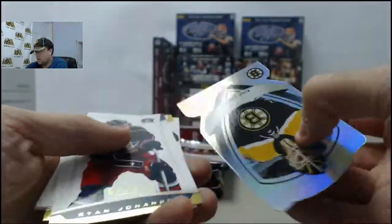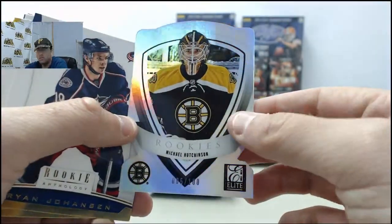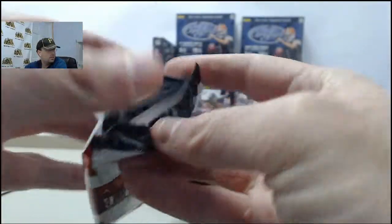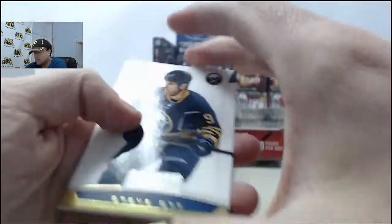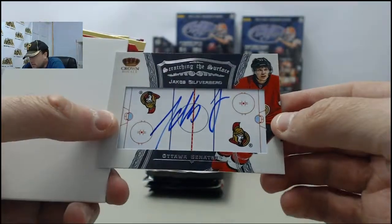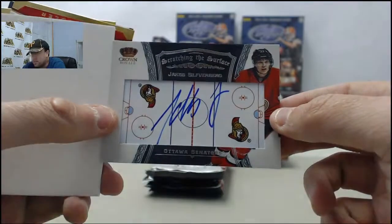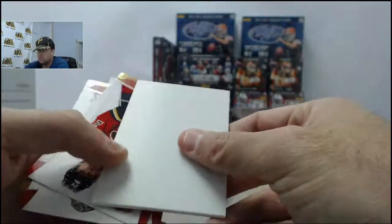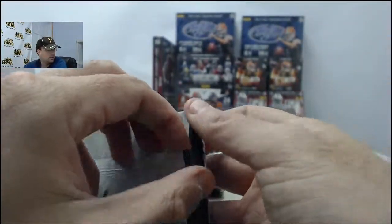Got a die-cut rookie here - Michael Hedgeson, 85 of 100, Boston Bruins goalie. Cool one here - it's the Jacob Silverberg, that is going to be the Scratching the Surface Autograph. Cool looking card. Pulled the Brett Hull out of that same series out of one of these a while back.